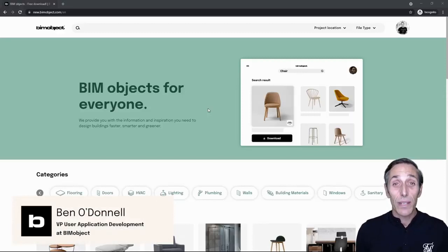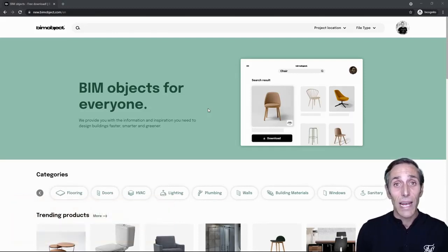Hey there, our product teams have been working closely together to bring you even more value to the BIMObject Marketplace. I'm so excited to be here today to share some of the major enhancements that have been made. I have a limited amount of time, so I'm going to be focusing on three major areas.